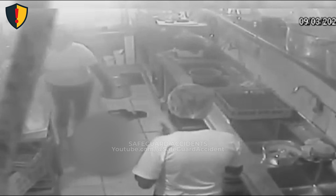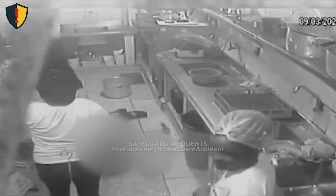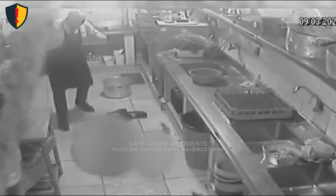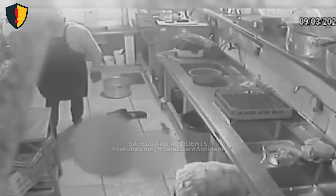A sudden burst of pressure rocks the kitchen, knocking utensils from counters and scattering debris across the floor. The blast of air shatters glass and ripples through the space — the unmistakable aftermath of a gas ignition. Never, ever ignore the smell of gas or the faint hiss near an open flame. Pressure systems in kitchens must be leak-tested daily, with shut-off valves and ventilation verified before ignition. A single unverified burner can turn a workspace into an explosion chamber.